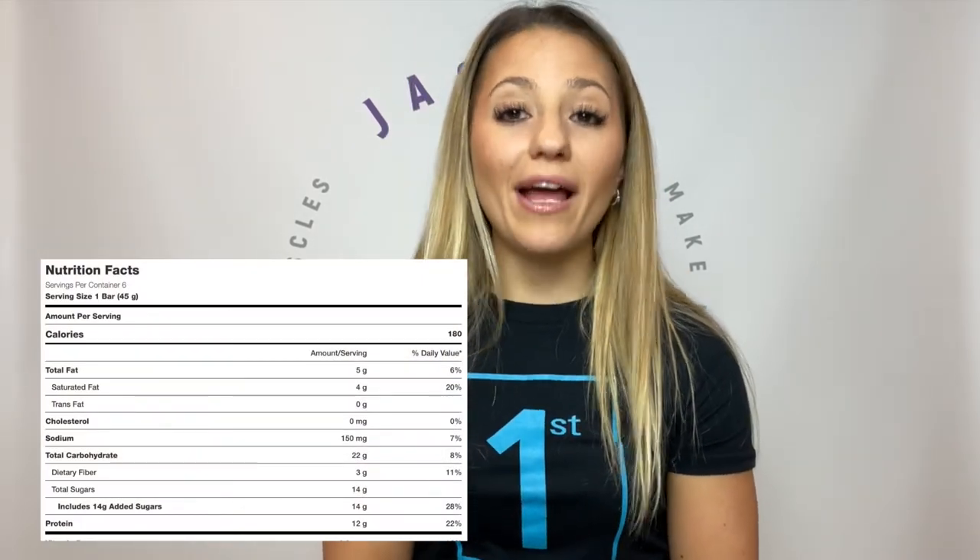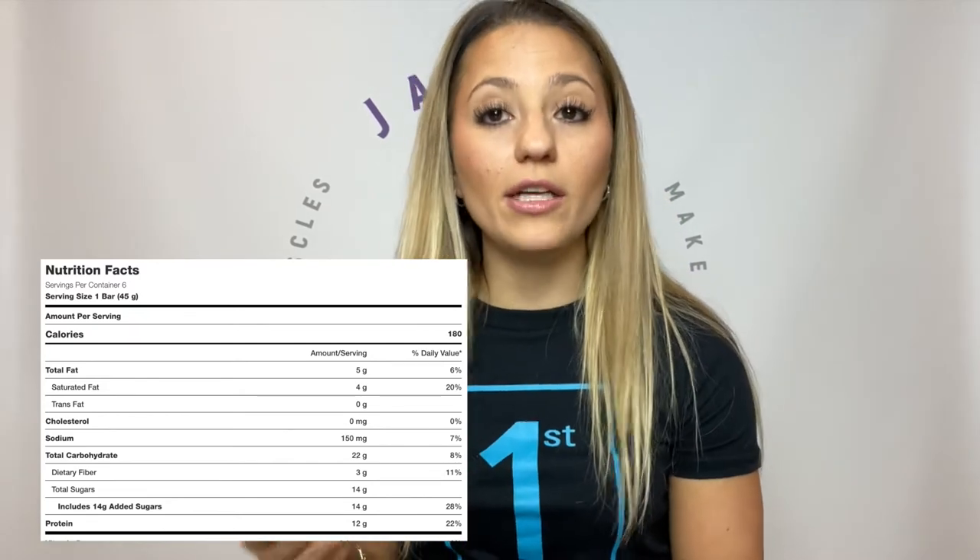My most important topic: protein bars. This is a huge one because there are hundreds of brands calling their products protein bars, when in fact, when you read the label, it is the furthest thing from a protein bar. Here's how to determine whether your protein bar is a true protein bar. Let's take the Kellogg protein bar as an example. The label says it has five grams of fat, 22 grams of carbs, and 12 grams of protein. From everything we've learned, this is clearly a carb bar.